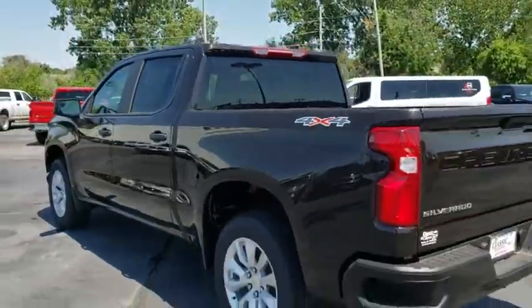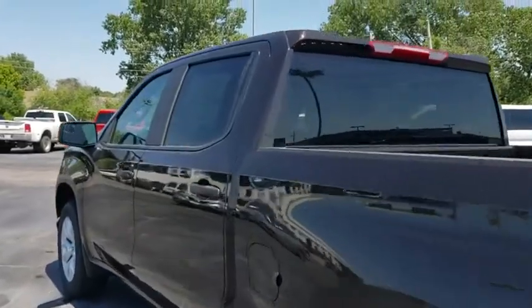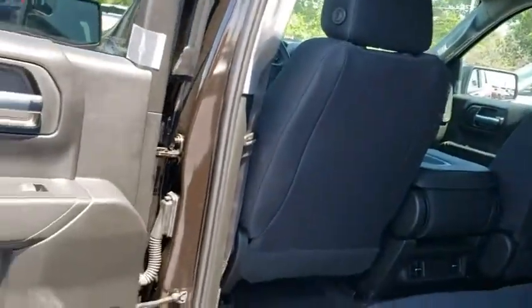Aluminum wheels, cruise control, AM-FM stereo radio, power windows, passenger airbag, power door locks, MP3 player, auxiliary audio input.